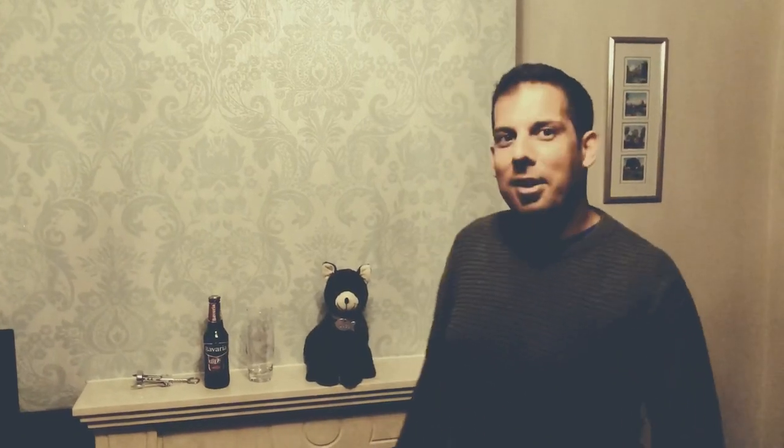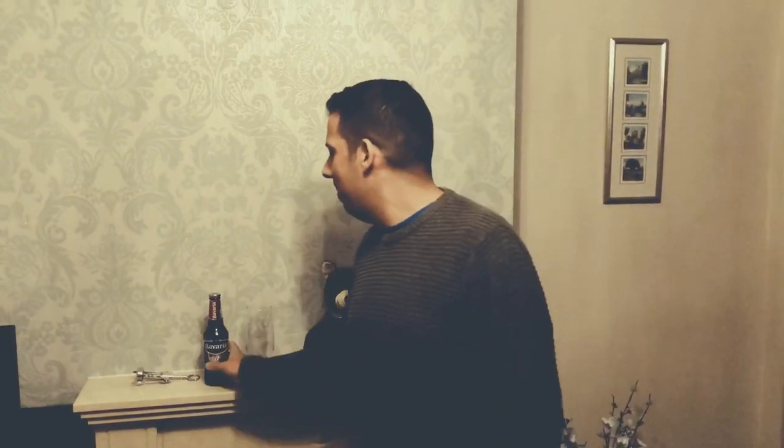I had a Christmas party the other day and had a few too many sherrys, so I'm a bit delicate today. Anyway, moving to this beer called Bavaria, non-alcoholic. It is also available in an alcoholic format as well, which is 5%. I'll probably try it out later on in a different show.